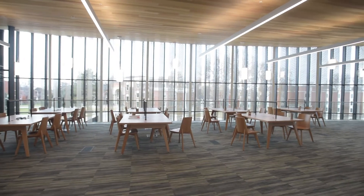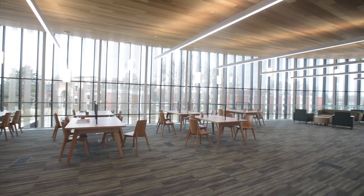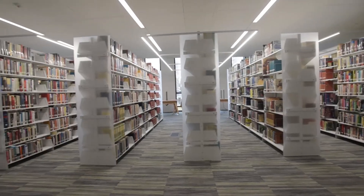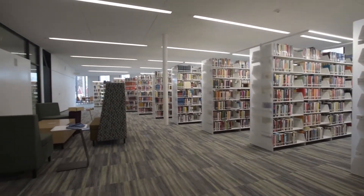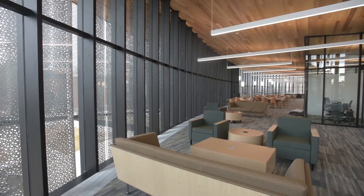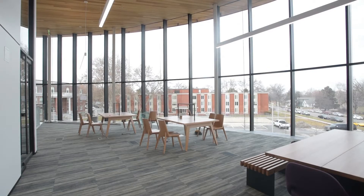The library has all sorts of different spaces — everything from a comfortable couch to a huddle room where they can use technology, to a very traditional reading room space. Lots of different ways to study, lots of different ways to work together and individually. Quiet tables in the sun with a view of the mountains.